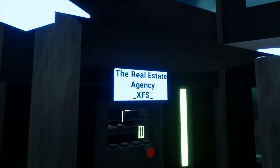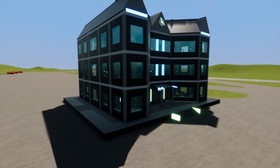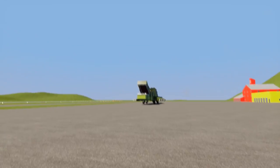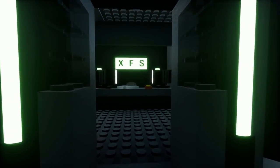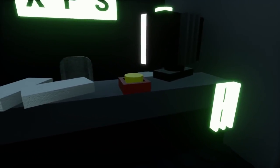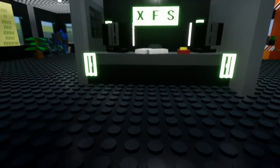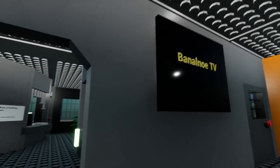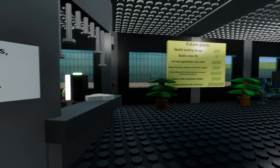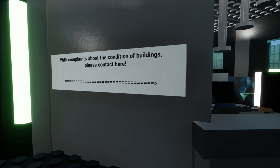This is the real estate office — the XFS Real Estate Agency, by XGameWolf, a fantastic creator who makes some of the best buildings and towers in Brick Rigs. Before we eat it, we better go in and check it out real quick. Maybe we'll sit inside while he eats it. Let's make sure the lights are on in this thing. It's four floors, but these are all detailed floors. A lot of people have been wanting to see more tower survival, and I almost think this building might work — lots of people want to see buildings with full interiors and people. With complaints about the condition of buildings, please contact here — I guess you can take a little form.